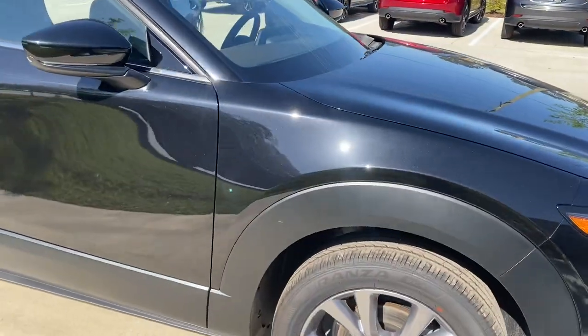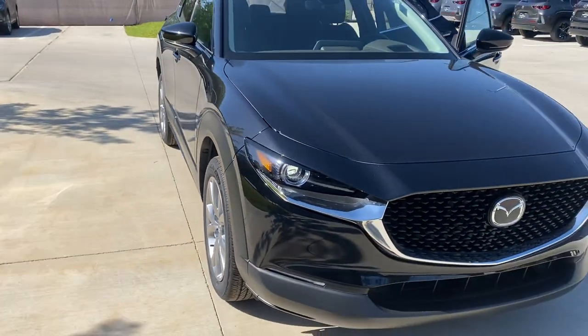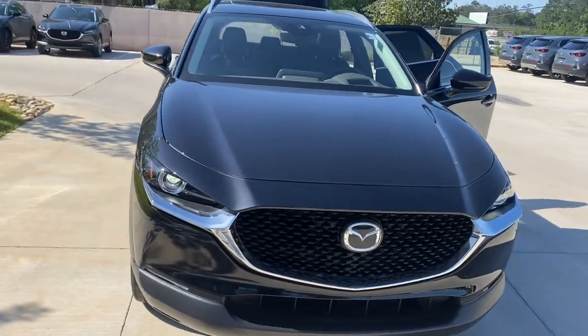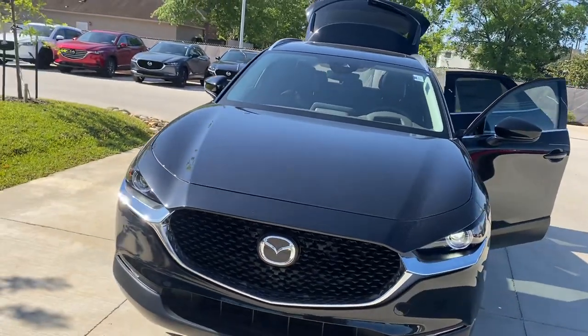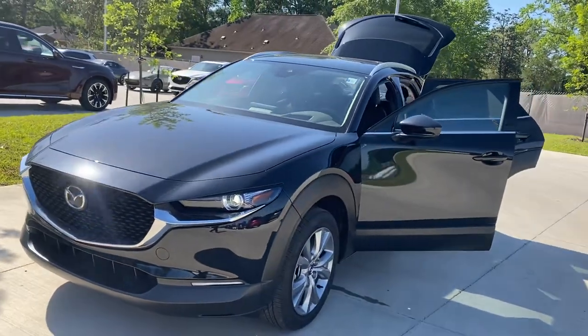If you want to give me a call at 985-888-5315, we can talk about your options as well as finance, lease, or if you also have a trade-in. Again, my name is Diane. Thank you.